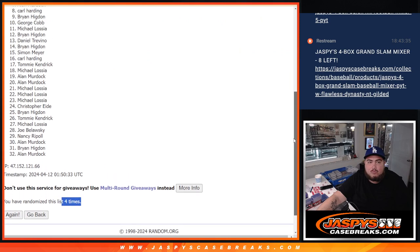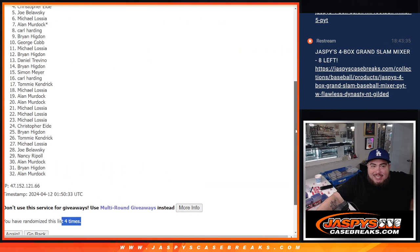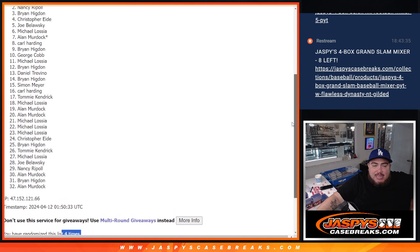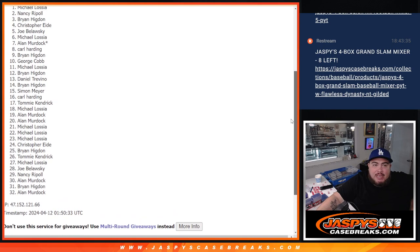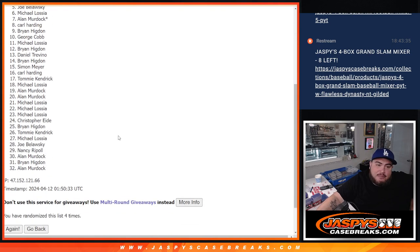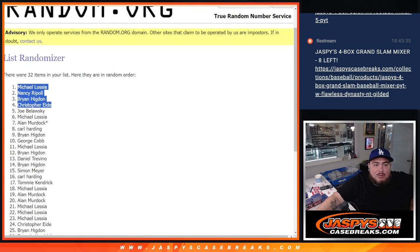Sorry Joe, you just missed out buddy. But Christopher E., you are in! Brian, you are in! Nancy, you are in! And Michael L., you are in! Congratulations to the top four guys. Unfortunately everyone else didn't make it — thanks for giving it a shot though.